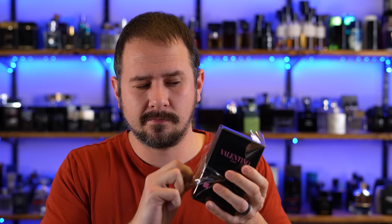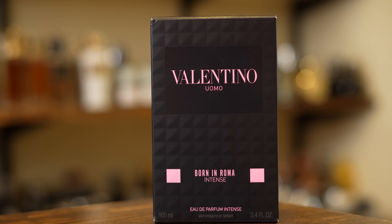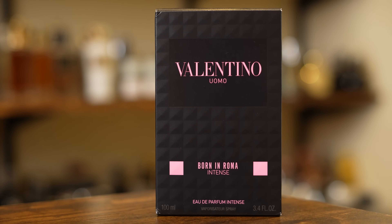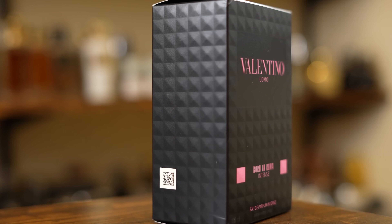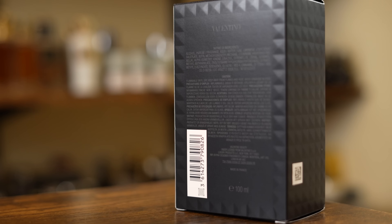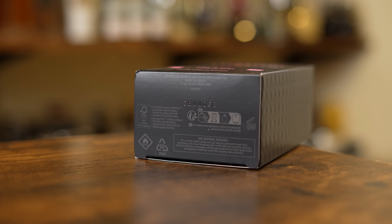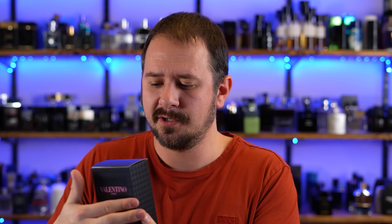So enough talking, let's go ahead and open this up and check out the presentation. The box has a very bright pink coloration set against a black backdrop. You've got the name of the fragrance, the name of the house, size and concentration on the front — this is an Eau de Parfum Intense. Nothing up top, nothing on the sides other than a QR code on one side. On the back you have ingredient information and a barcode, and on the bottom your batch code. It does have a little pattern you can feel — a little texture, it's bumpy. On the inside there's a unique code for ValentinoBeauty.com where you can get special rewards.